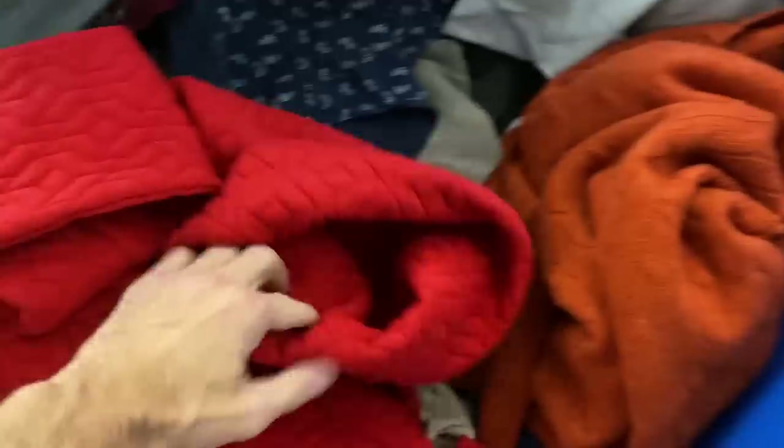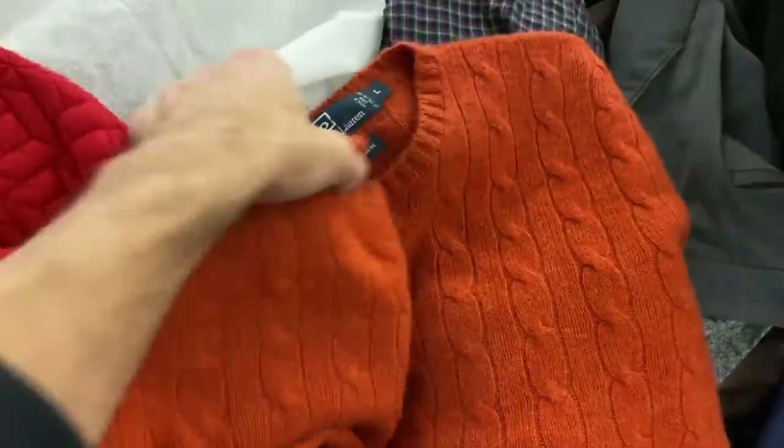That was a nice Brooks Brothers pullover, but I passed on that. This is just me getting frustrated looking for a tag on the inside — I couldn't find it, so I passed on it. You'll see me do that again before the video is over.